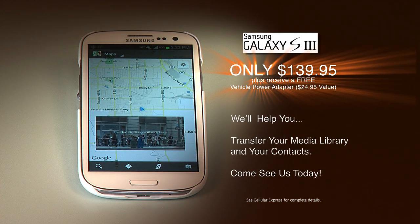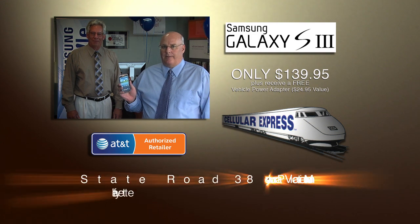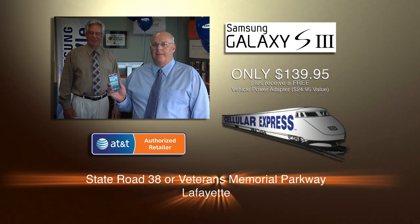We'll help you transfer your media library and contacts into your Galaxy S3 phone. And we will show you how to use voice-guided navigation with Google Maps. This offer is only available at Cellular Express.